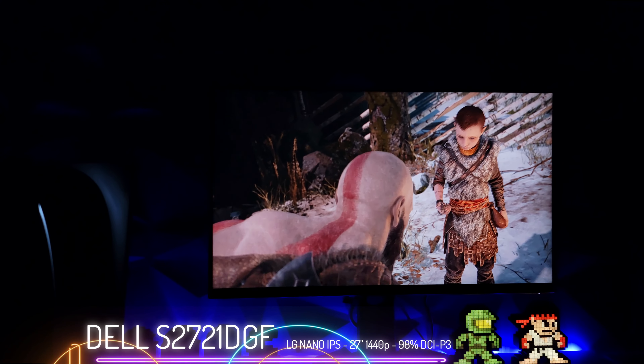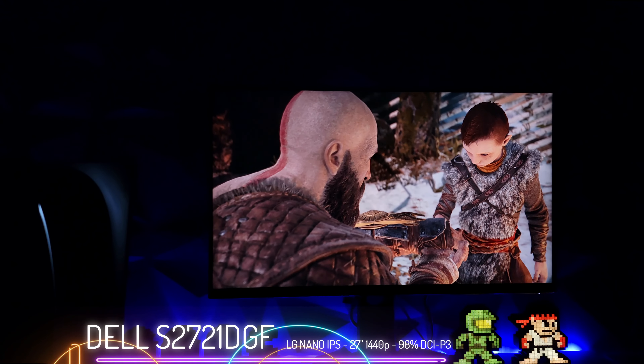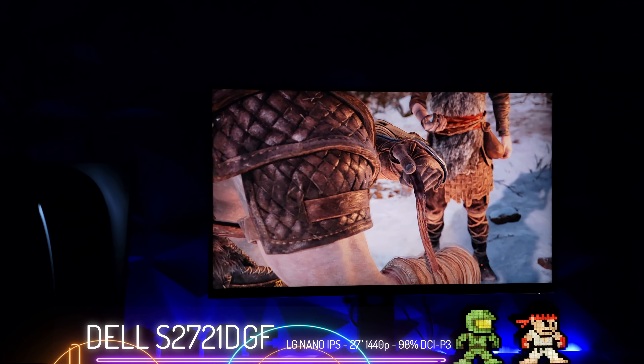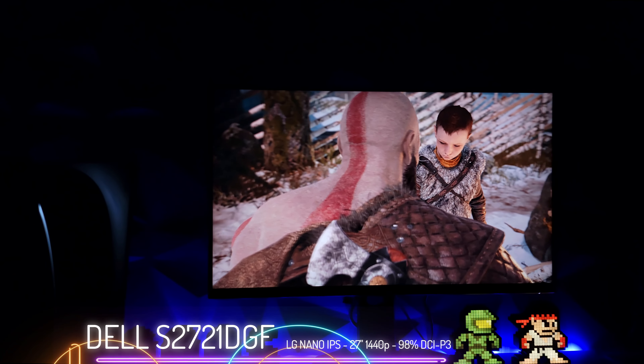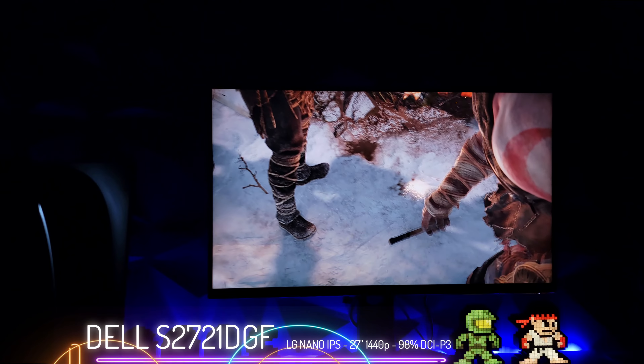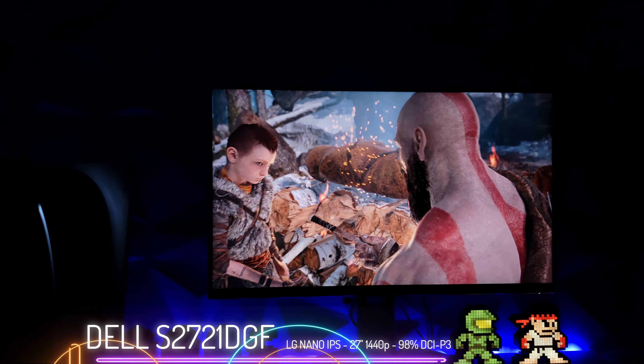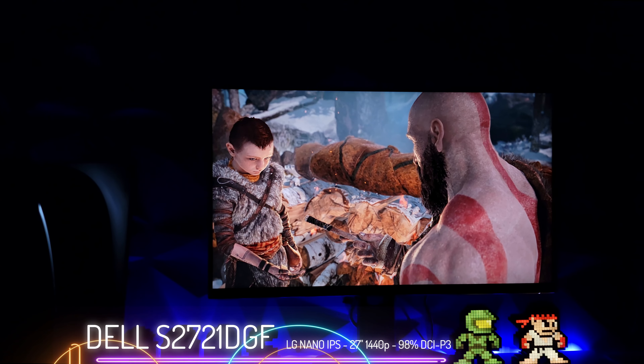The BenQ is 1080p and does have 4K signal acceptance, which I've shown in other videos. The main thing I'm trying to point out is that any panel you buy right now can scale really well. Look how clear the image is — that is super clear, like a native image, but it's not. It's 1080p on a 1440p monitor, so it's upscaling it, and it looks beautiful.